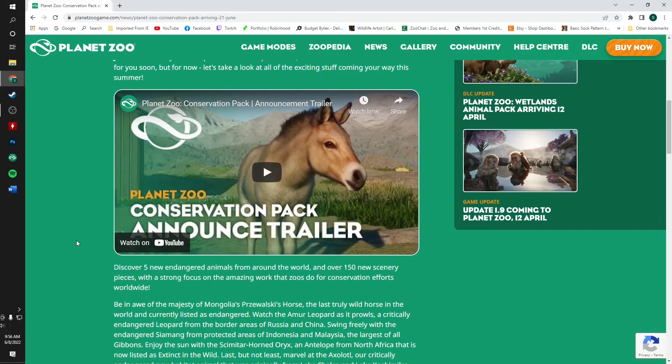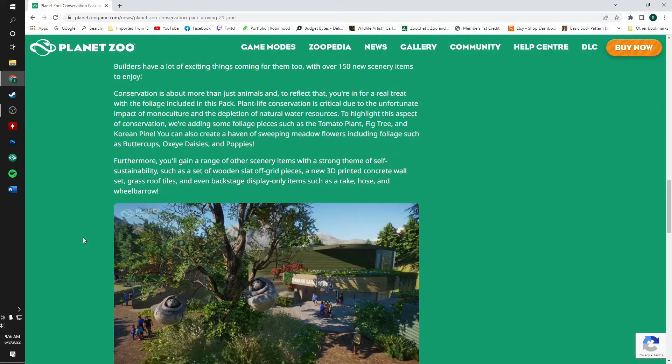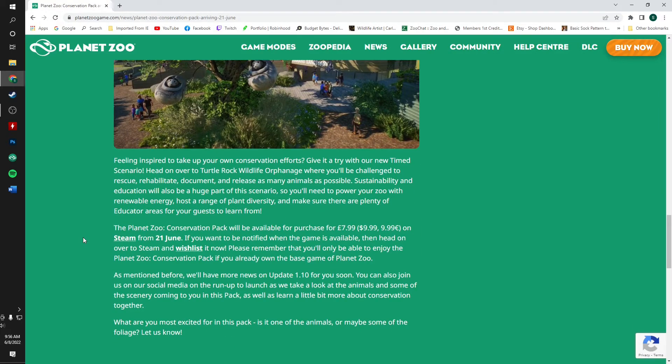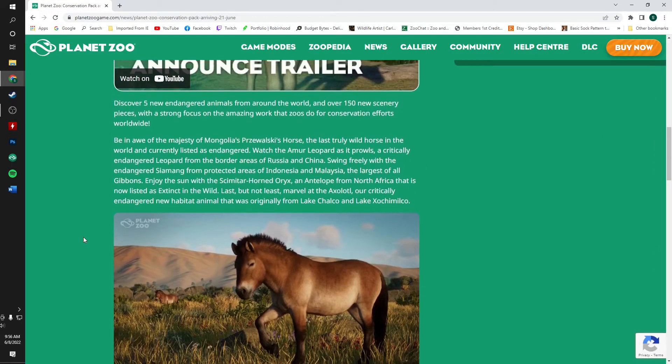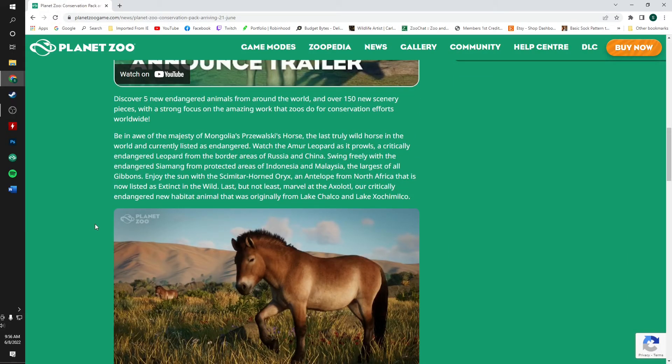Let me know down below what you're most excited for — the building pieces, the backstage pieces, the animals? What do you think is going to be in update 1.10? We'll hear about that shortly. If you've enjoyed this video, please leave it a like, comment down below, let me know what you think, and I'll see you guys in the next one. Bye bye!